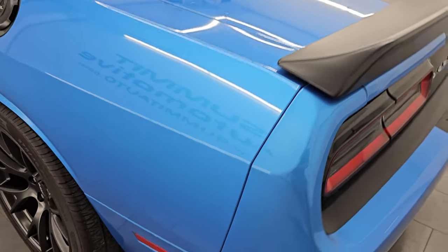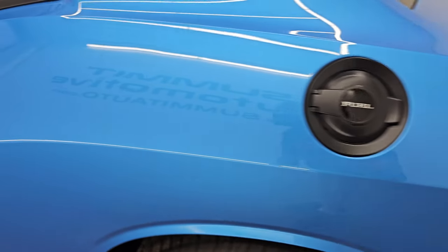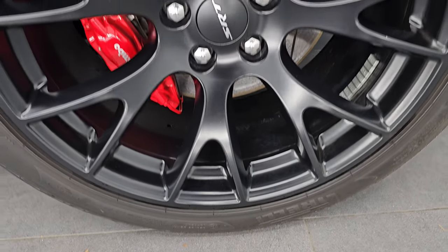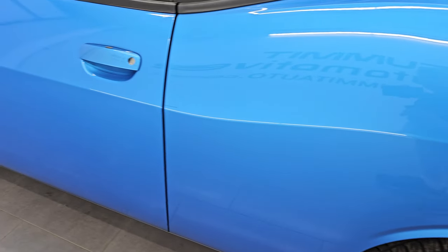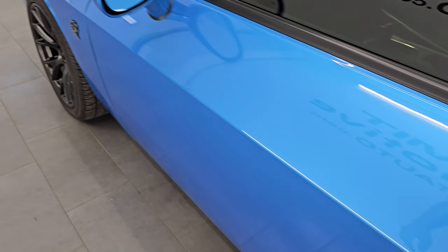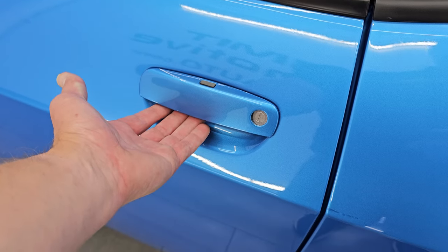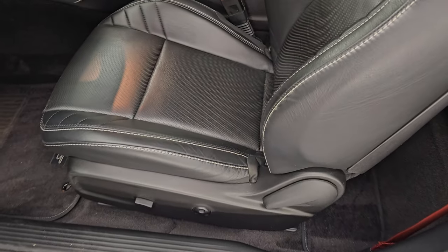Coming around to the driver's side — just as clean as the passenger's side. No major dents or dings on the rear quarter. The back wheel on this side is in perfect condition. Down the rest of the side of the car, pretty nice and clean. It does have blind spot monitoring and heated mirrors. The only thing to disclose is one little scratch that has been touched up. It also has the enter-and-go system — you just need the key fob in your pocket and it will automatically unlock.